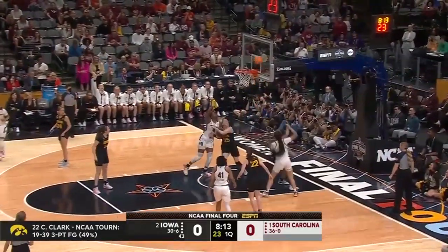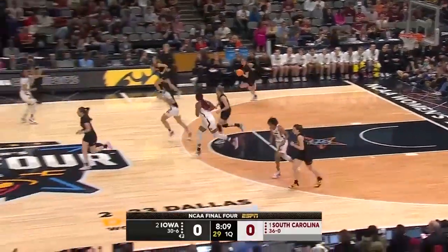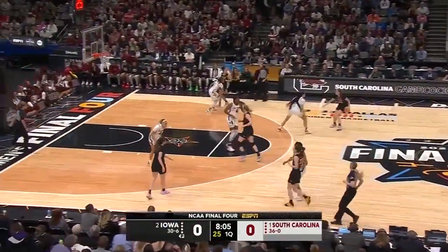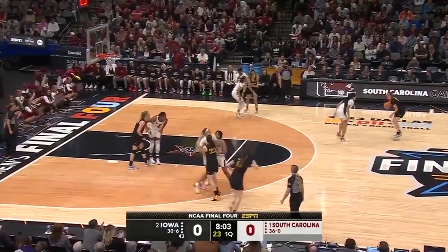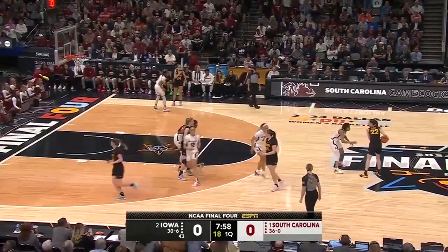Beal looks at a push pace for South Carolina, and Beal can't hit the banker. Martin is able to flag down the rebound. Iowa able to hold strong defensively through these first few possessions. Both of these teams very willing and capable of pushing in transition and scoring quickly.